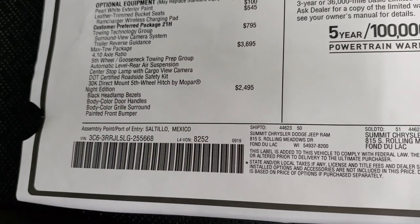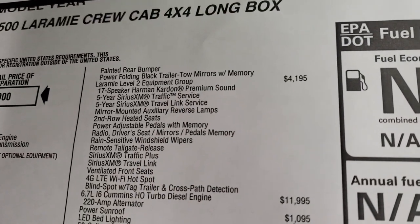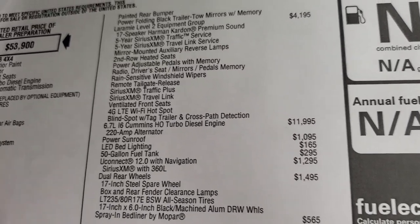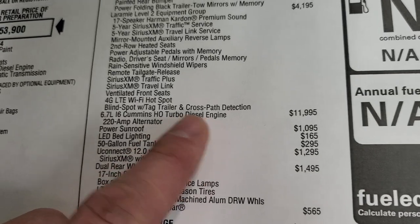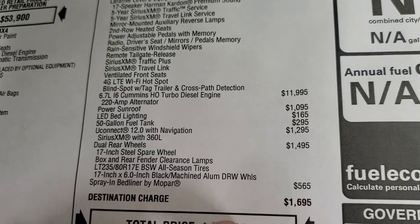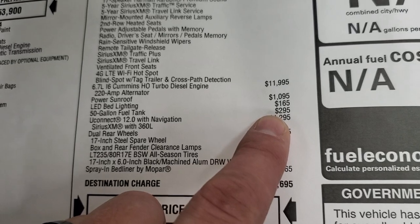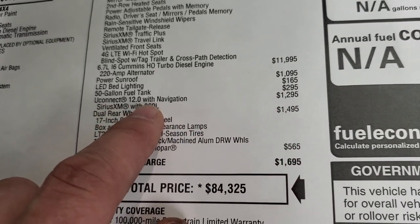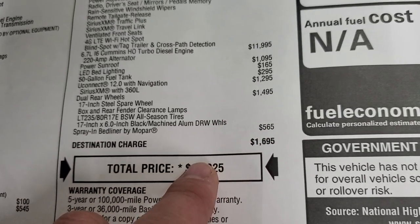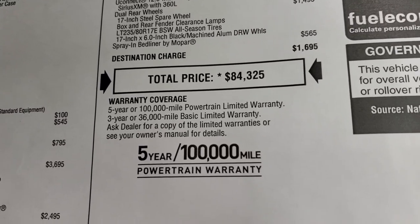The Night Edition is $2,495 and gives you all the blacked-out bezels. The Laramie Level 2 package is $4,195. This also has blind spot cross-path detection. The high-output Cummins diesel is $1,995. Power sunroof, LED bedliner, and a 50-gallon extended-length fuel tank are $295. The 12-inch Uconnect radio, dual rear wheels as a $1,495 option, and a spray-in bedliner are included. Total MSRP on this truck is $84,325.